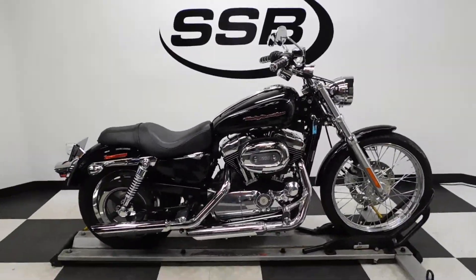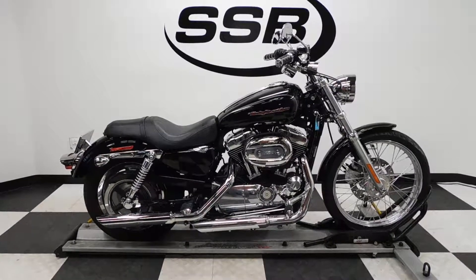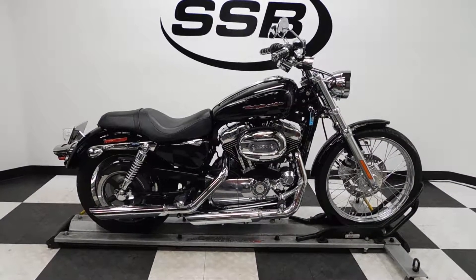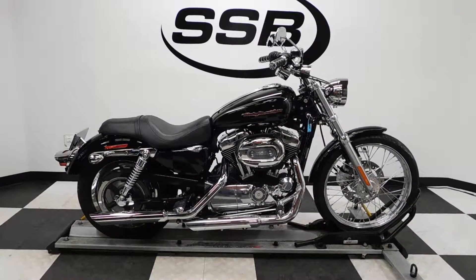This 1200 Sportster will be going through our pre-season sale inspection. It will also come with our 30 to 8,000 mile limited warranty. And as long as you own this bike from us, you will get a discount on parts, labor, and accessories. Thank you for shopping SimplyStreetBikes.com.